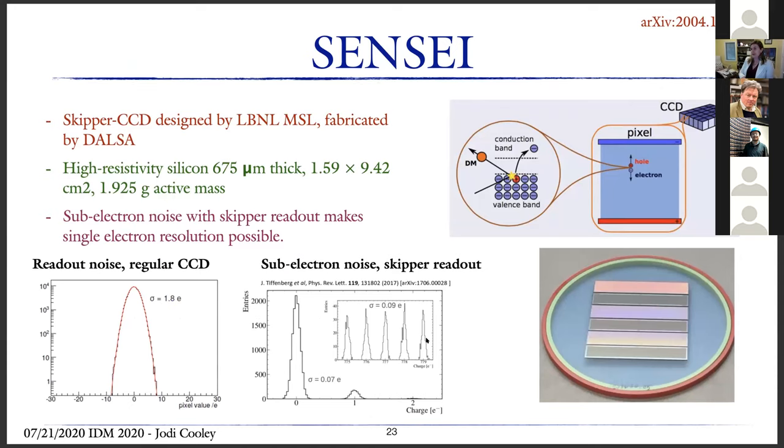SENSEI is another experiment using a silicon CCD-type detector. The idea is that dark matter interacts, kicks an electron from the valence band into the conduction band, and you read this out. SENSEI is the first experiment to use skipper CCD technology. They have high-resistivity silicon with an active mass of 1.925 grams. The skipper readout makes single electron-hole pair resolution possible — with a regular CCD you get broad noise, but with the skipper's sub-electron noise readout, you can clearly see the quantized electron signal.